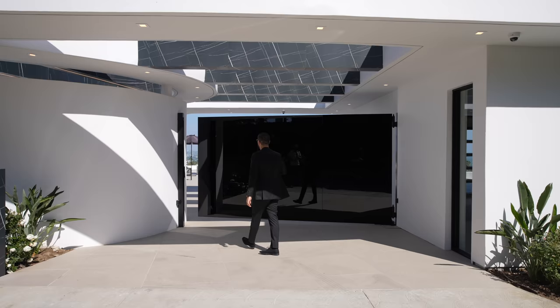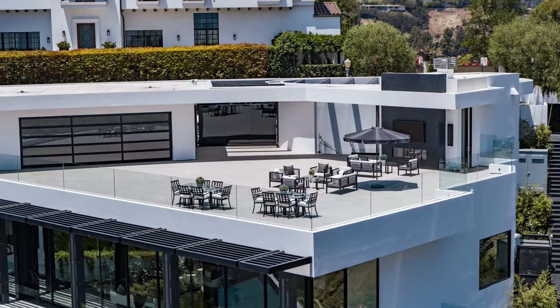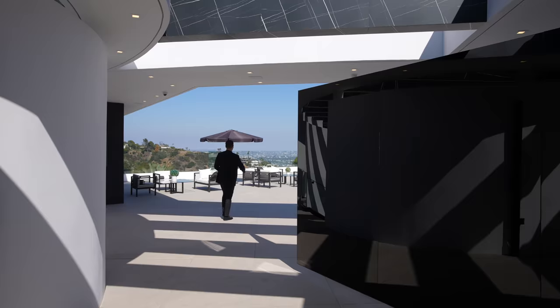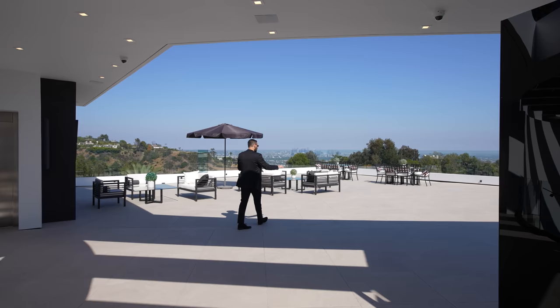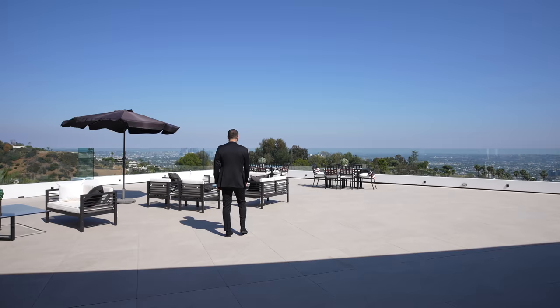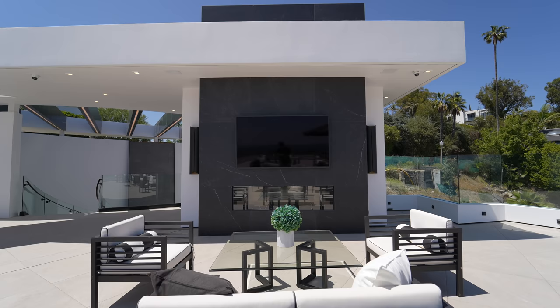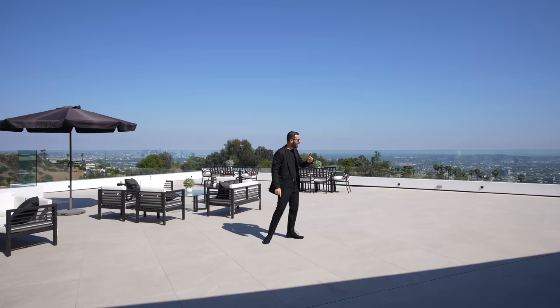From the street level, we have the gate opening up to the rooftop deck of this home. The rooftop deck also serves as the motor court where you can park up to 15 cars. As soon as you drive in, you're hit head on with the incredible views of downtown Los Angeles and the whole city. We have glass railing throughout, some outdoor patio setup, outdoor fireplace and a TV on that side.